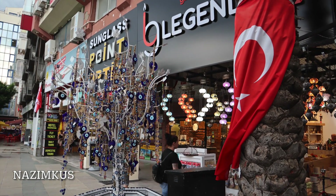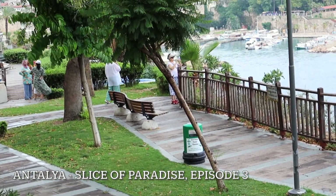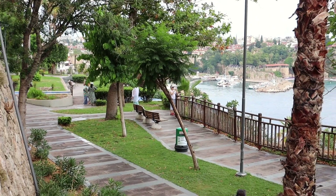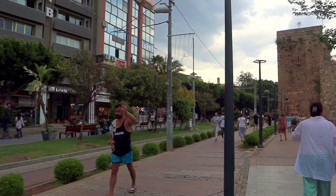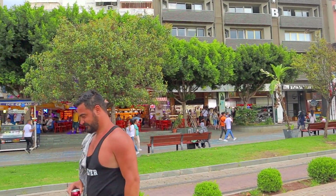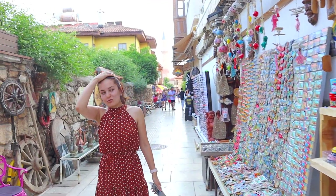Hi everyone! Welcome back to my channel Nazimkus. In this episode I would like to share our third day in Antalya. The weather was a bit cloudy with some intermittent rain, which still did not affect the smiles on Turkish people's faces. We continued wandering in the streets to experience more of Antalya's ambience, food and entertainment.